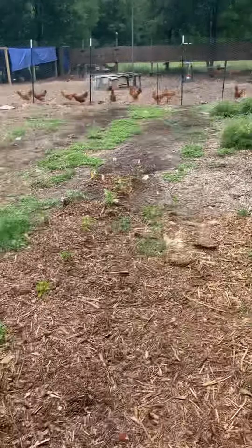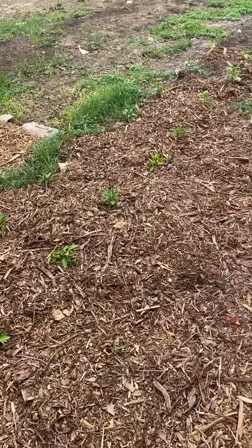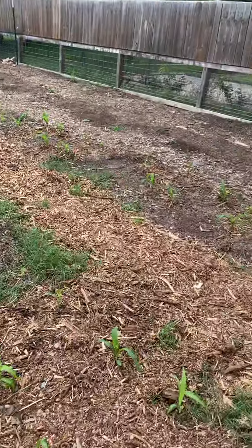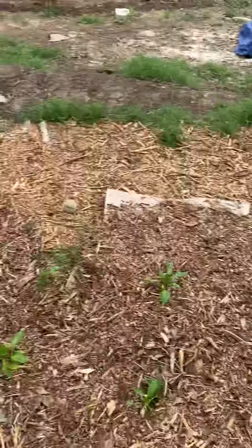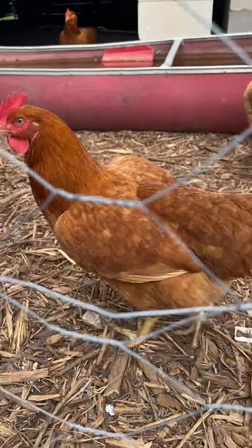I did this this morning right here — I added the cedar chips where the bell peppers were to block out the weeds. You see there's a little bit of weeds there. Got some corn going and some spinach going on the side. And here's the babies — hi sweethearts!